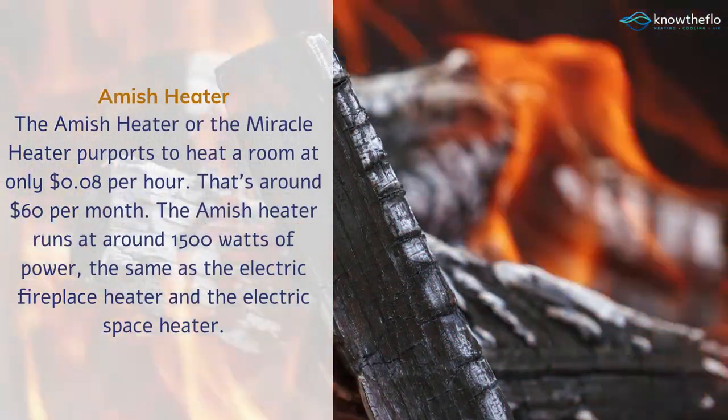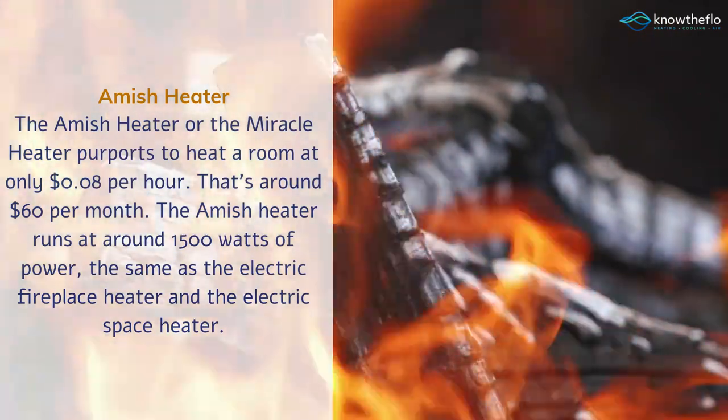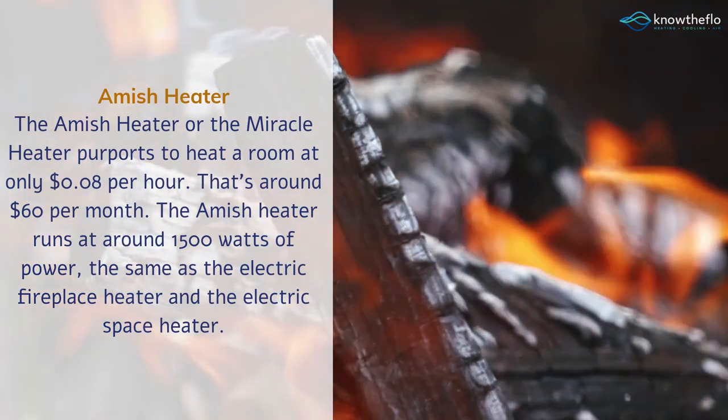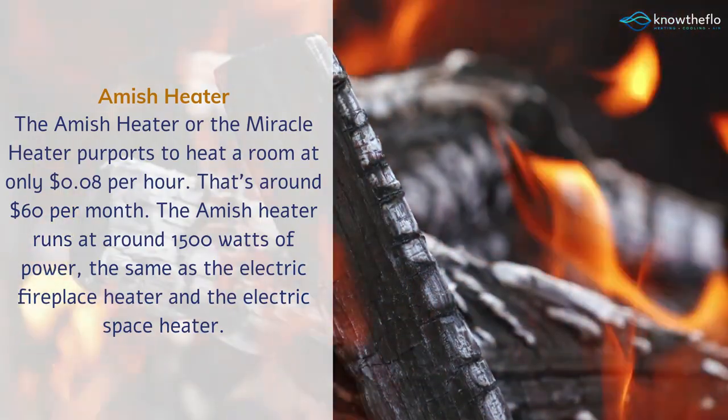Amish heater. The Amish heater, or the miracle heater, purports to heat a room at only 8 cents per hour — that's around $60 per month. The Amish heater runs at around 1500 watts of power, the same as the electric fireplace heater and the electric space heater.